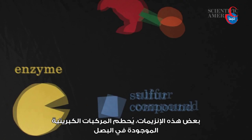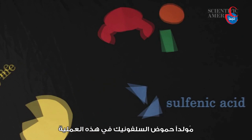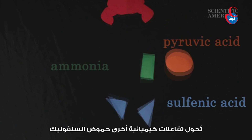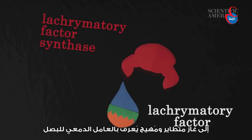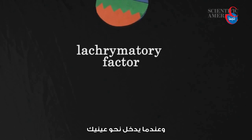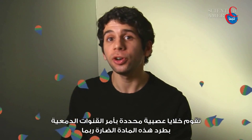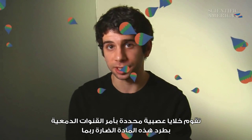Some of those enzymes break down sulfur compounds present in the onion, generating sulfenic acids in the process. Other chemical reactions convert sulfenic acids into a volatile and irritating gas called onion lachrymatory factor. When this gas wafts into your eyes, certain neurons instruct your tear ducts to flush out this potentially harmful substance.